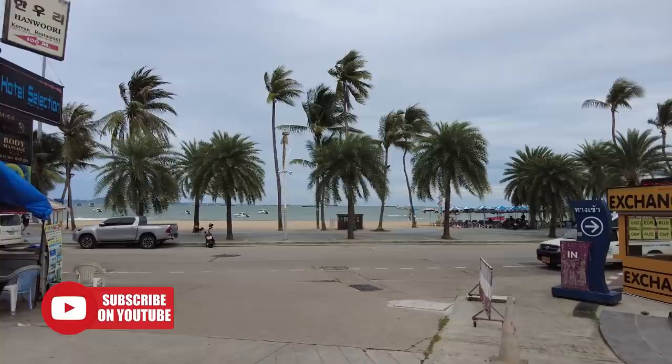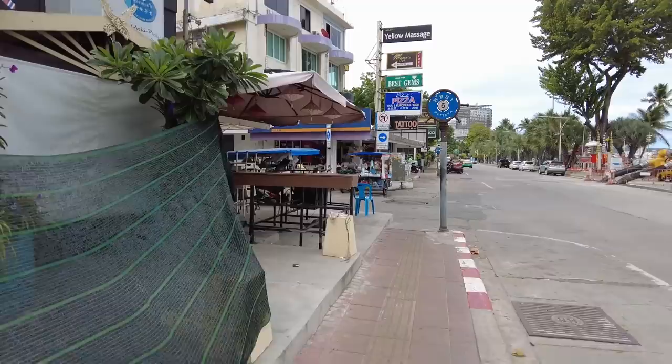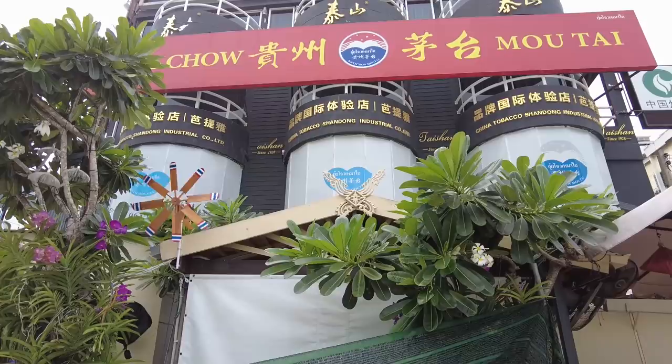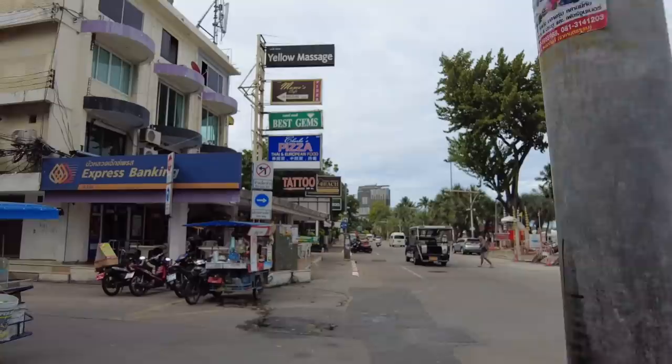Lovely day today – beautiful. It's Soy 6! This soy should need absolutely no introduction whatsoever. It's probably one of the most famous soys here, certainly one of the most well-known. And here there's a China Tobacco Shandong Industrial Co. sign – Moutai – no idea what that is. But anyway, you know what this is. How many of you have been to Soy 6? And if you haven't, when you do come over here you've got to get yourself up here. It really is a fun soy.